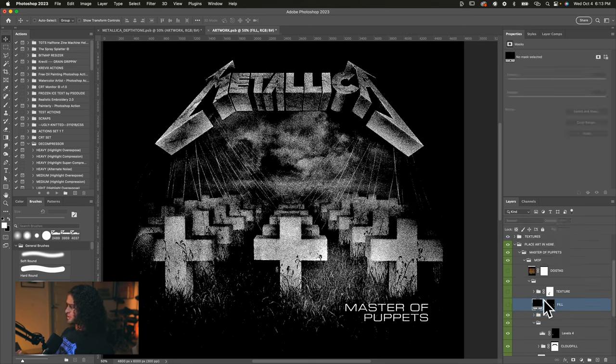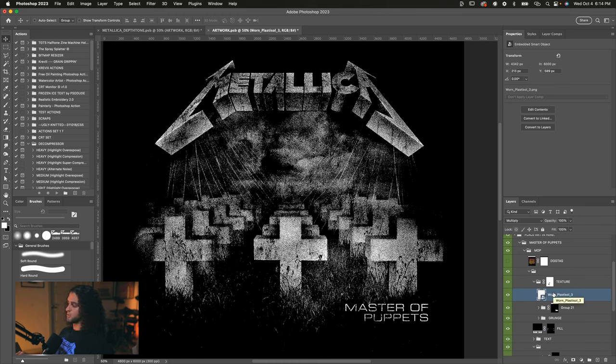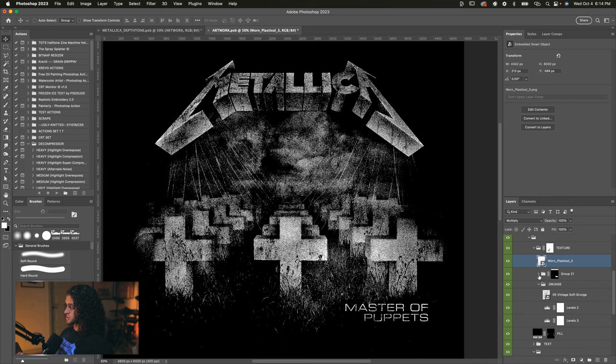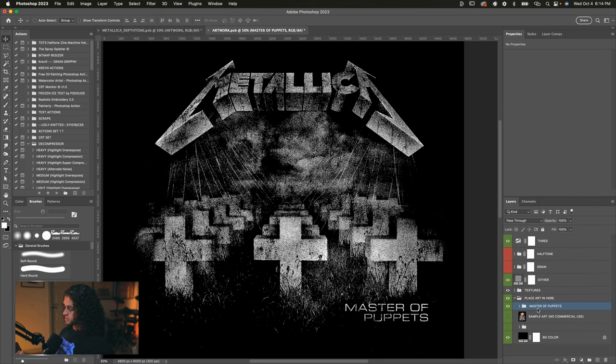Next I have a black fill layer with a layer mask to clean up parts of the composite that were unnecessary — things that looked like errors I just masked out. On top of everything, I added some more texture to give it more life. In here I have my warm plastisol textures available on my website, plus a vintage soft grunge texture from Furthermo, and some quick levels adjustments to bring it all together. That's really pretty much it — very simple composite. Most of the work is being done by Depth Tone and the effect it makes out of the artwork.